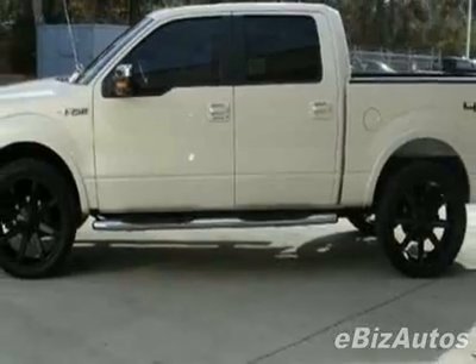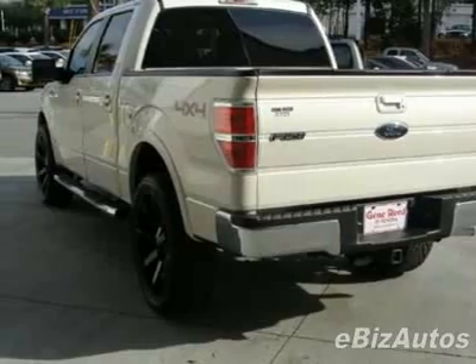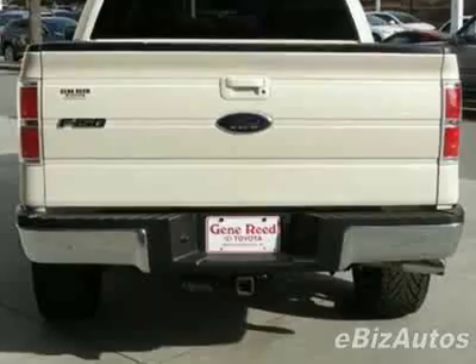This vehicle gets 14 miles per gallon in the city and 18 on the highway. This F-150 boasts a 5.4 liter V8 engine and has a 6-speed automatic transmission.